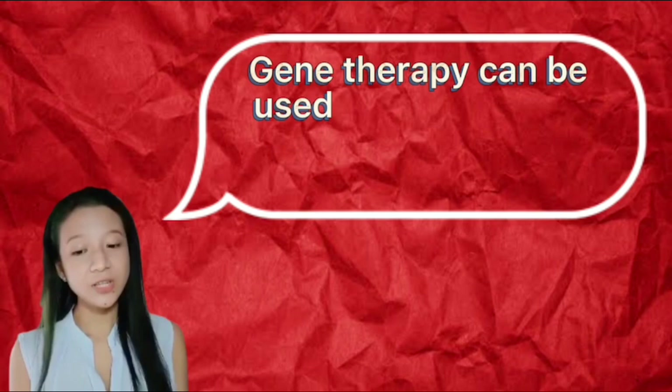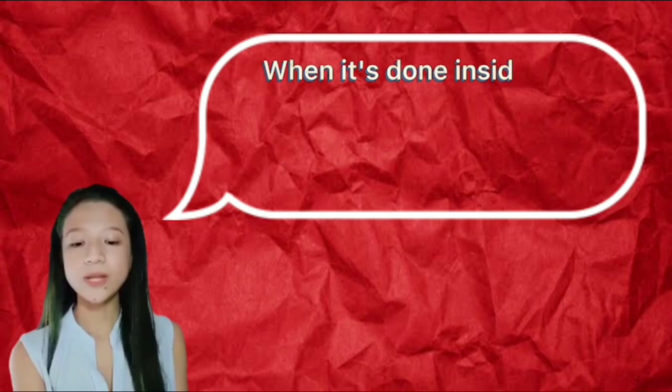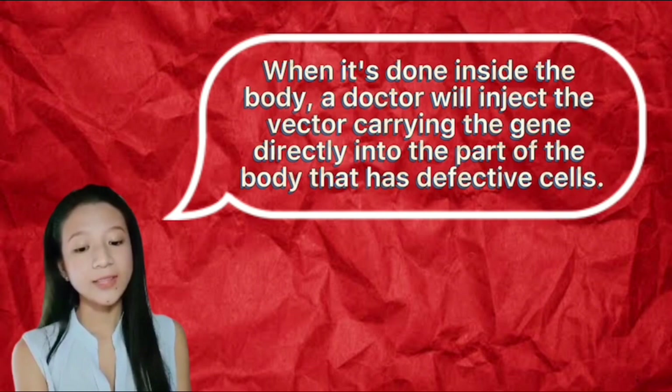Gene therapy can be used to modify cells inside or outside of the body. When it's done inside the body, a doctor will inject the vector carrying the gene directly into the part of the body that has defective cells.